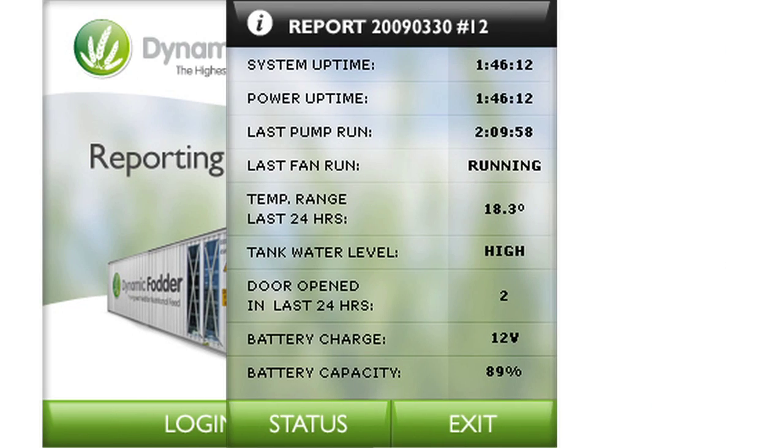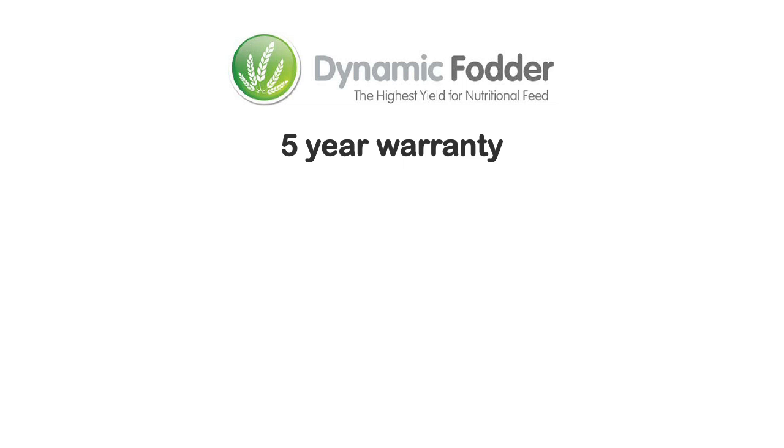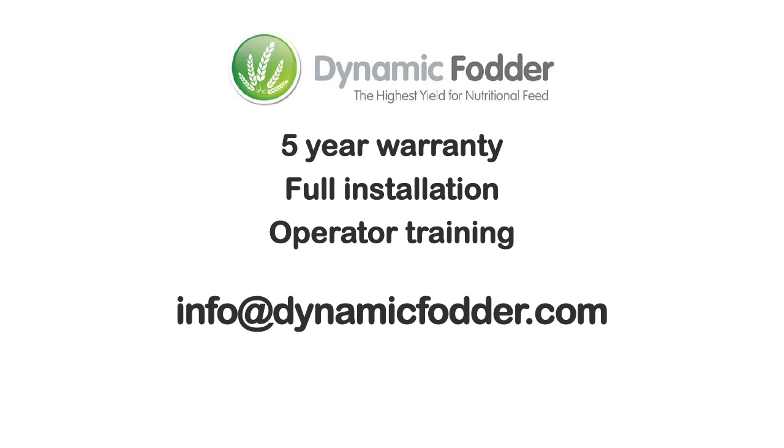Each unit comes with customer login online for wireless or internet control and support. With five years warranty on module structure, full installation and operator training, you can immediately begin fodder production.